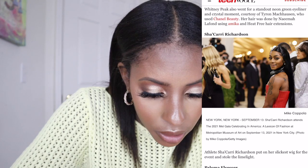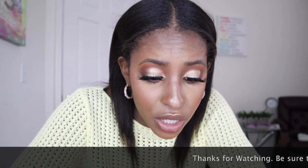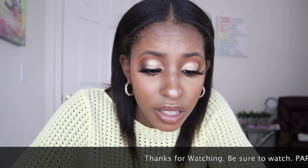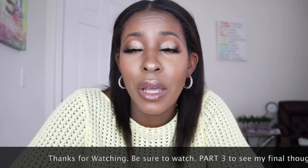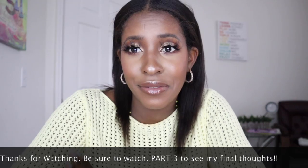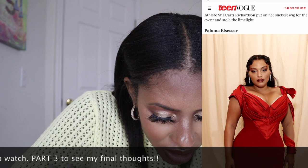It doesn't say anything about who her stylist is — it literally just says she put on her slickest wig for the event. They could have done better with that description. But she looks good. Next is Paloma Elsesser.